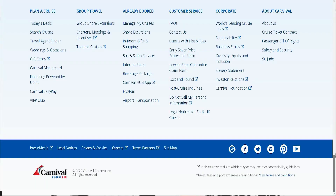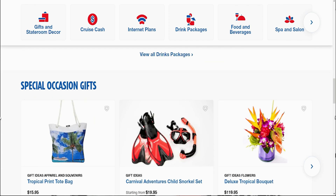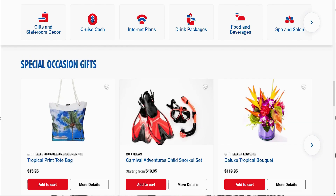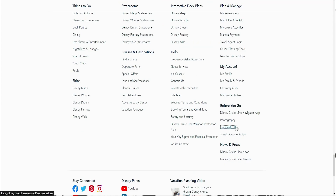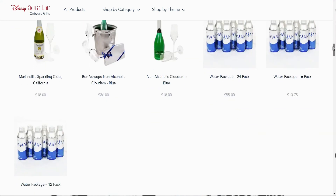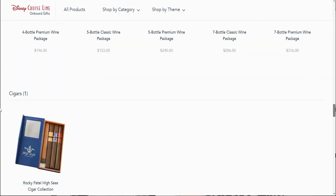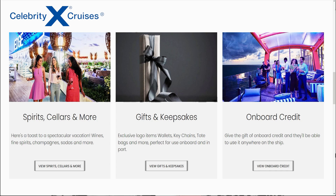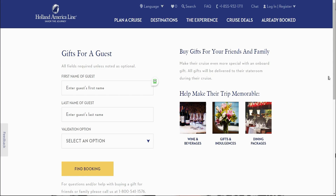All the cruise lines are relatively similar. If you go to Carnival and click on their gifts, you can see they've got drink packages, internet plans, stateroom cash, treats, and other gifts you can buy and send for yourself or to other people. It's very similar with Disney — go to where it says onboard gifts, give it a quick click, and you've got all their products. They specialize in cakes for children, special occasions, and also have waters, wines, beers, packages for celebrating, and even cigars. The same applies for pretty much any cruise line — Celebrity, NCL, Holland America, or any of the others. They all do something similar so you can send gifts to your friends and loved ones.